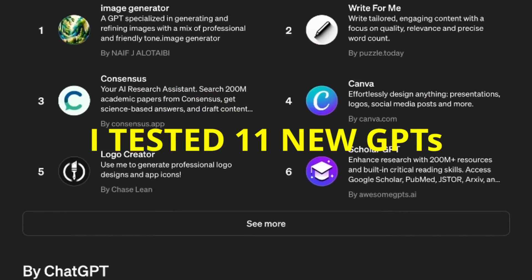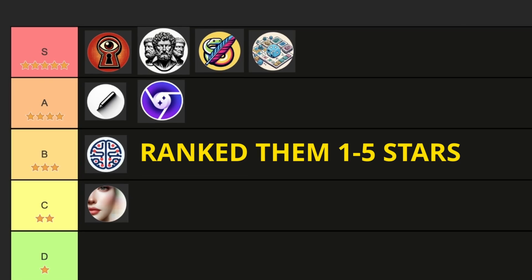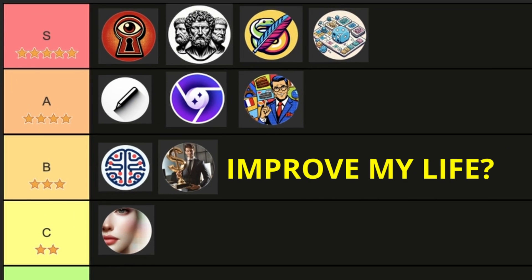I tested 11 new custom GPTs and ranked them from one star to five stars to see if they could improve my life.